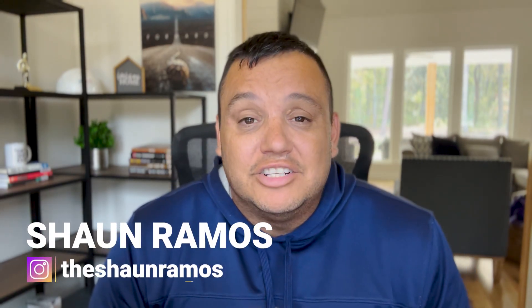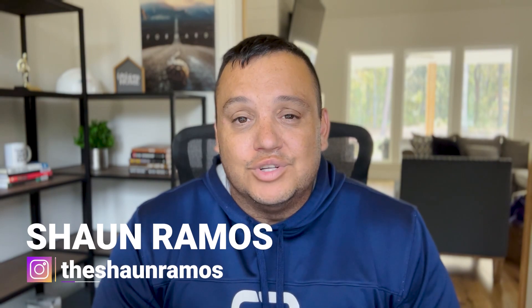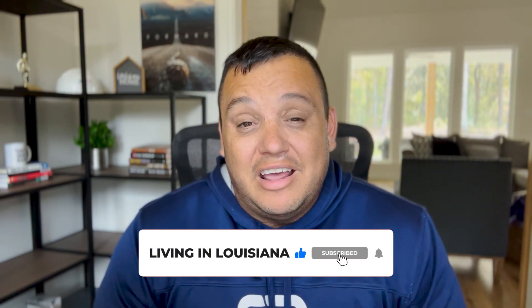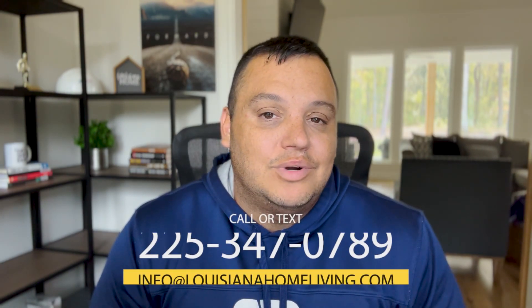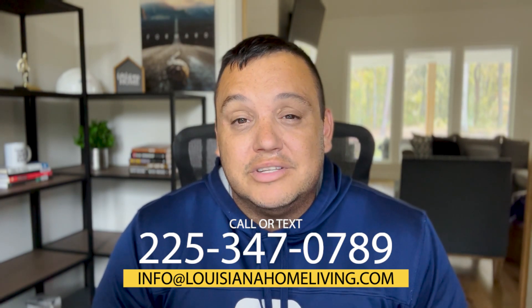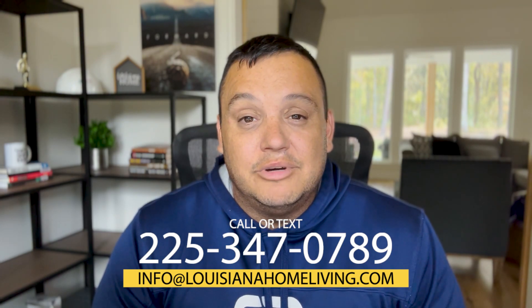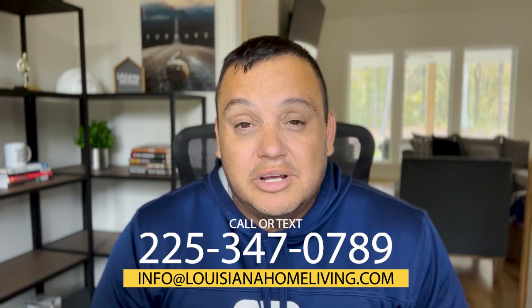Hey guys, Sean Ramos here and welcome back to the channel. This is Living in Louisiana, where we're talking about everything you need to know about moving to or living in Louisiana, so if that's what you're looking for make sure you subscribe. I am a licensed realtor in the state of Louisiana, and as much as I love making these videos, what I really love is helping you with your real estate needs. That number on your screen right now is the best way to reach me — I reply to every call, text, or email, so don't hesitate to reach out.